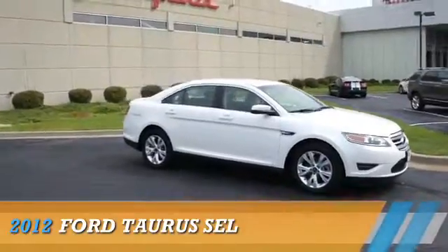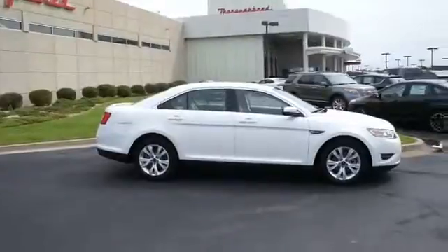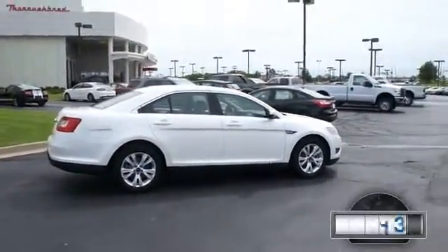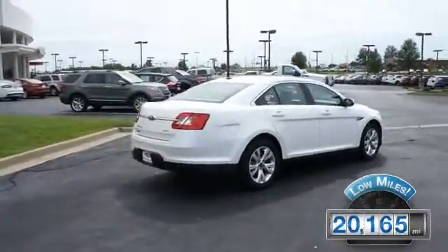Presenting the 2012 Ford Taurus, powered by Front Wheel Drive, a 3.5-liter six-cylinder engine and an automatic transmission. With fewer than 25,000 miles, this vehicle has a long road ahead.